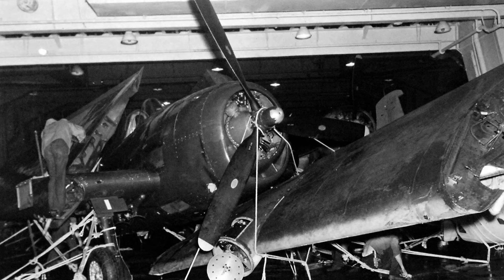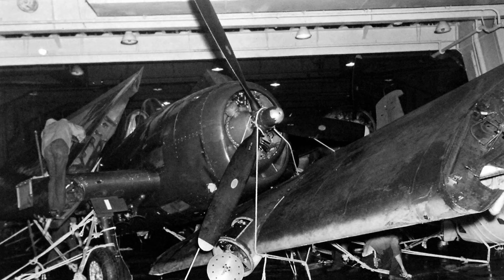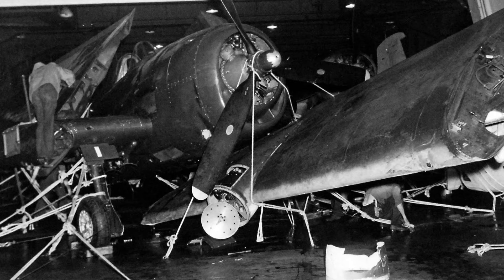A plane on the USS Independence's hangar deck was damaged on October 6, 1944 after rough seas three days earlier. You can see the aircraft tied up with ropes to keep it in place, and the radar antenna in the damaged radome is also visible.